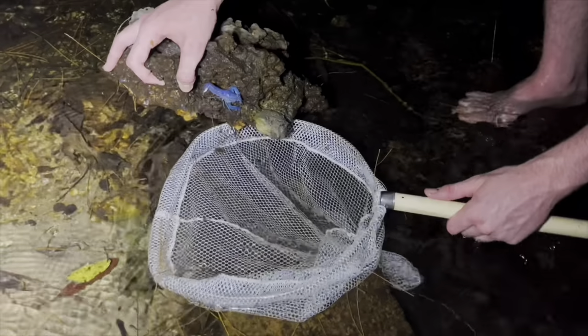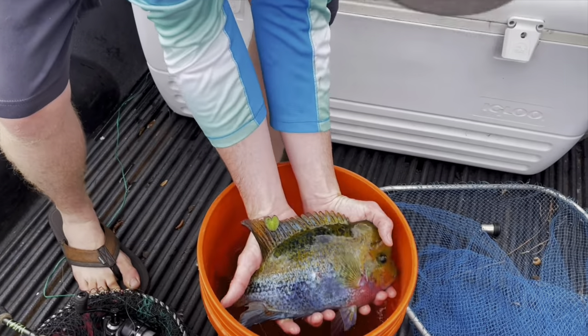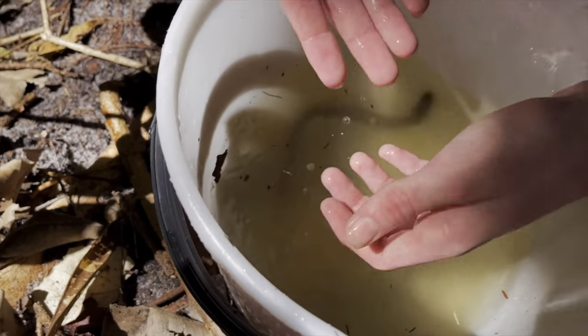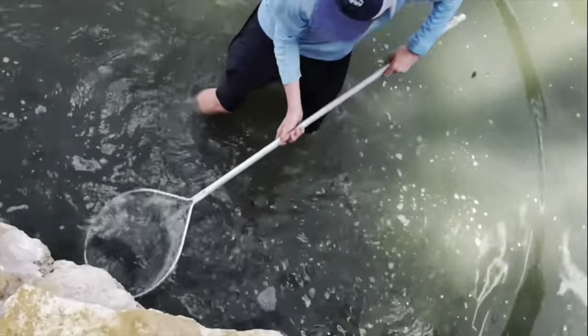We got one! Ready? Back down. Got him! Got it!